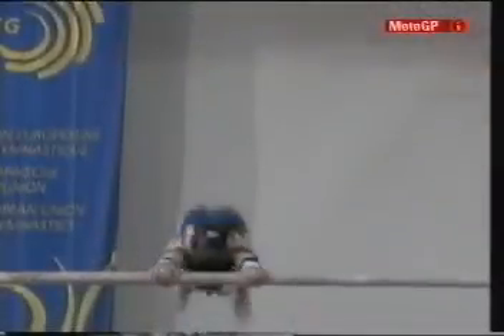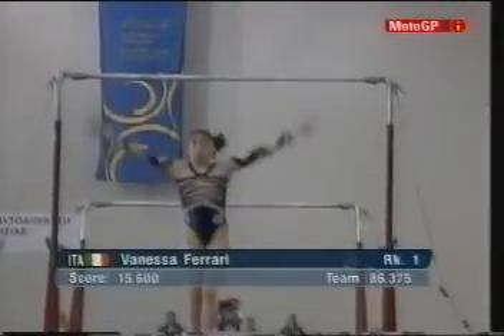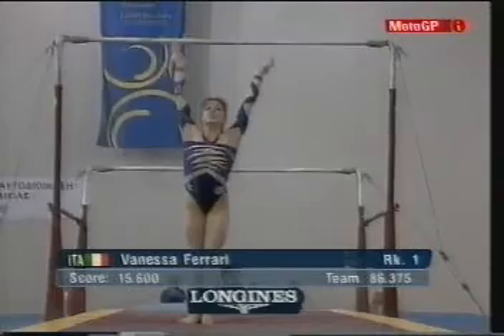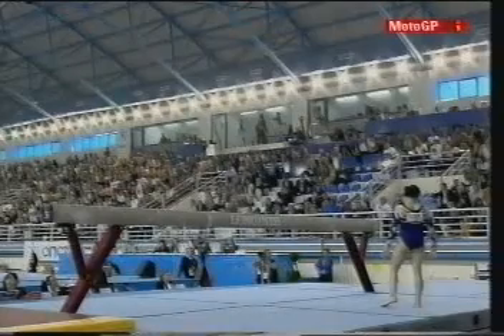She's been on the junior circuit, very successful. Somebody we've been watching for a long time. Real good all-rounder. 15.6 — a very good score. Vanessa Ferrari.